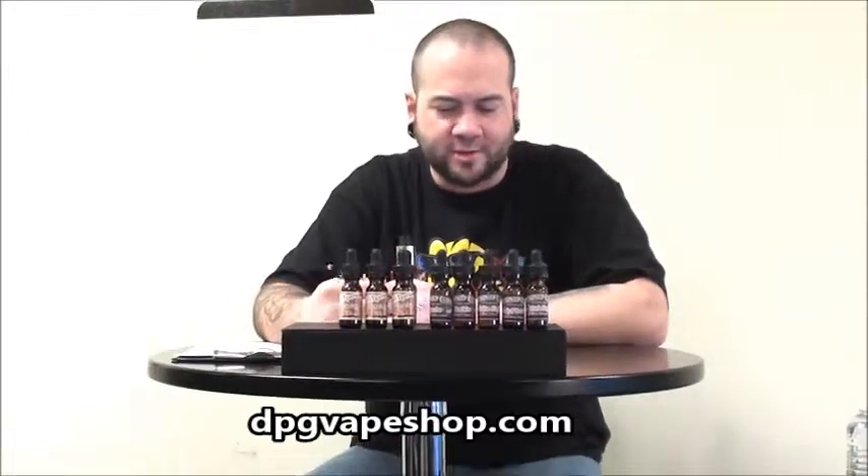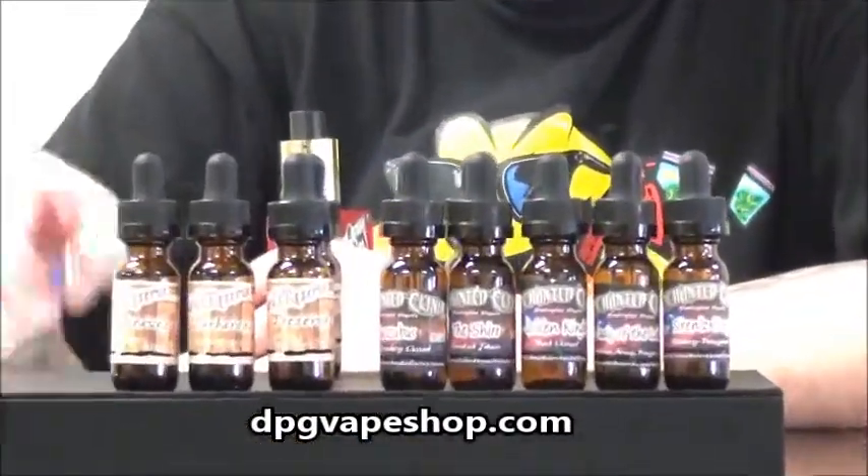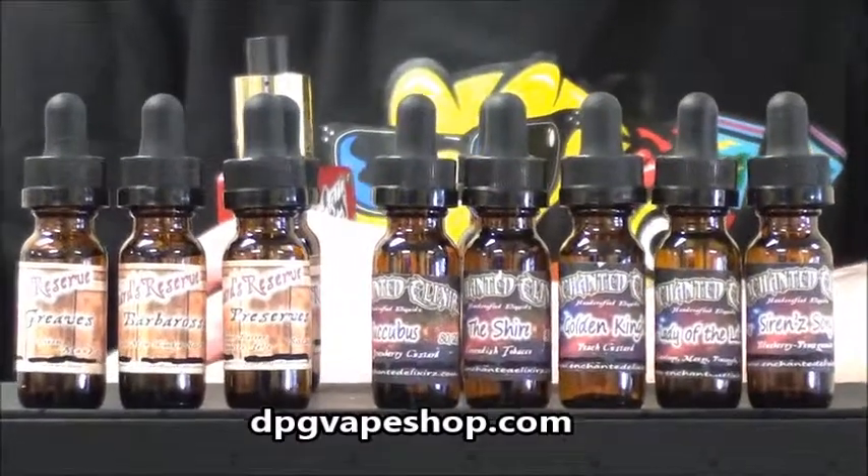Hi, this is Ben at BPG Bake Shop in downtown Memphis and I'm going to talk to you today about Enchanted Elixirs. EnchantedElixirs.com — check these guys out.